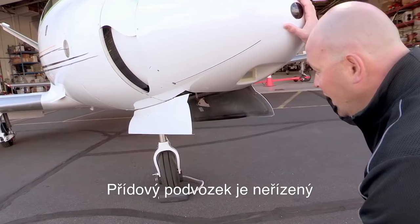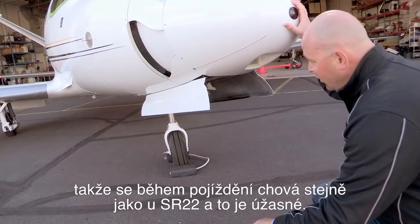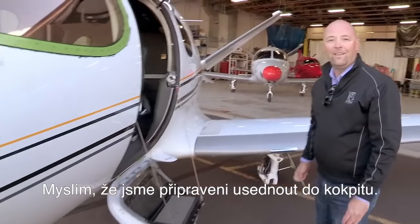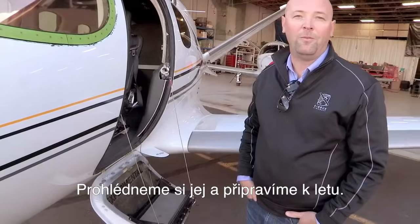The nose gear is free castering. There's no connection between the rudder pedals and the nose gear in this aircraft. So when you're driving it on the ground, it feels just like an SR-22. It's fantastic. I think we're ready to get into the cockpit. We'll do a tour of the cockpit and then prepare for our flight.